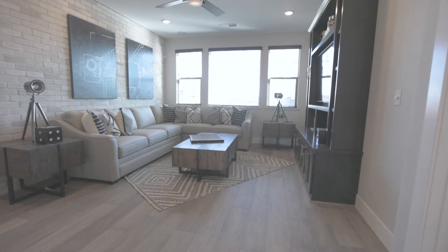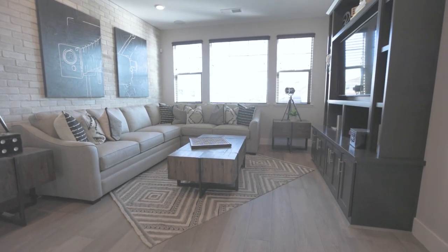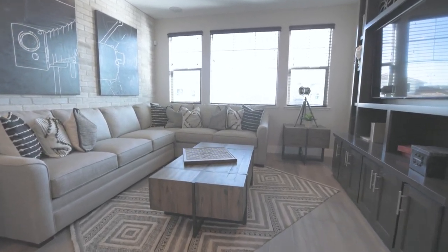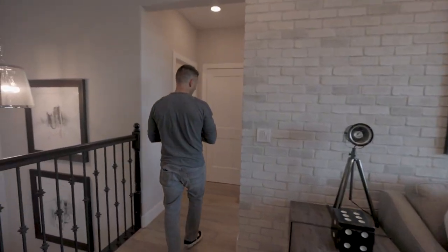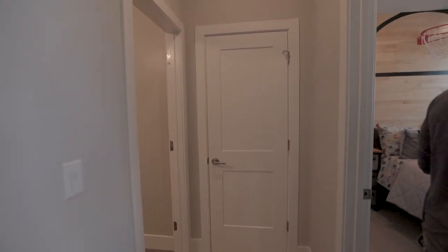You can make it a game room, a movie room, a pool table — whatever you want. We're going to head to the first room upstairs now.